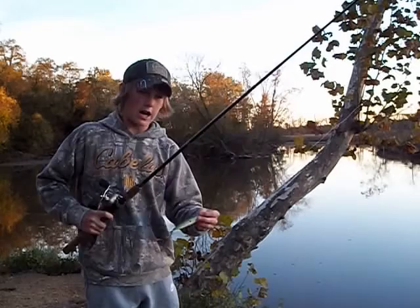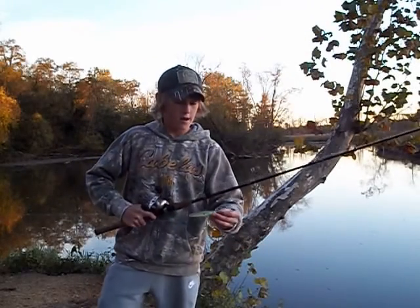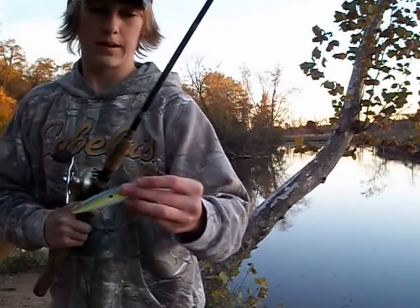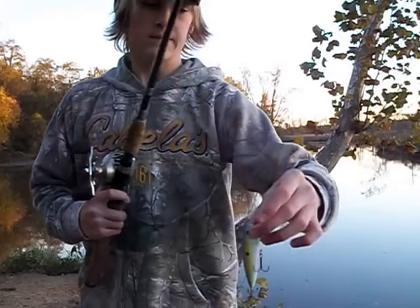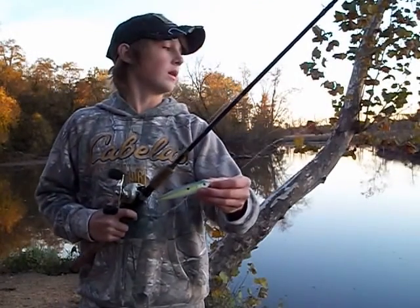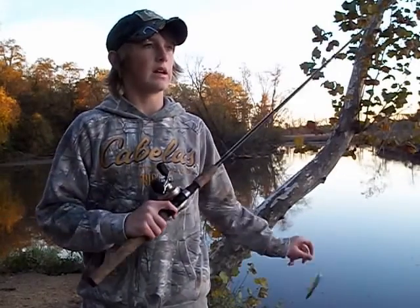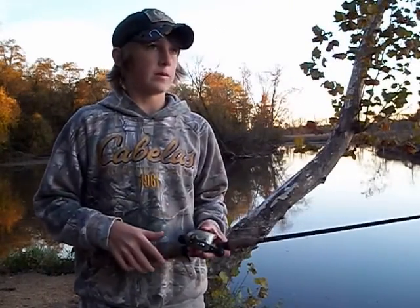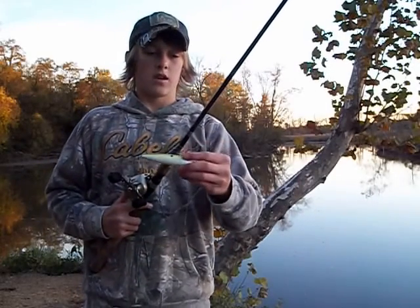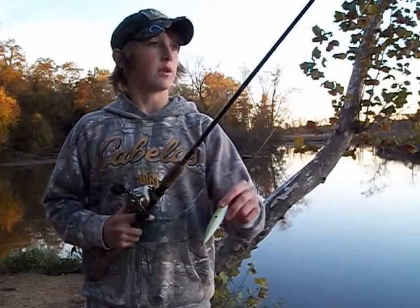Alright guys, so I just tied on a topwater because there have been bass busting everywhere. What I tied on was this Heddon Chugging Spook. Probably not the best thing to be throwing on fluorocarbon, but that's all I got other than 10 pound mono on my other rod. The rattle trap's been doing better than this because I had a soft plastic on this rod. So we're gonna see if we can't get a bass to blow up on this.